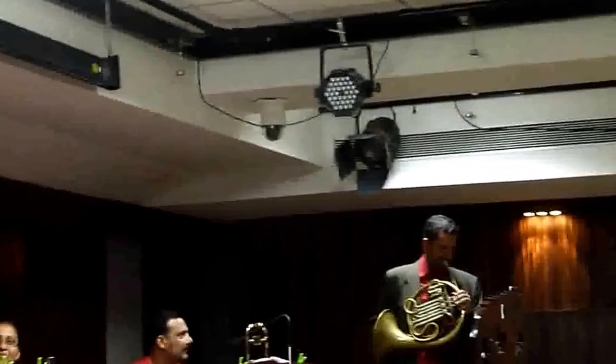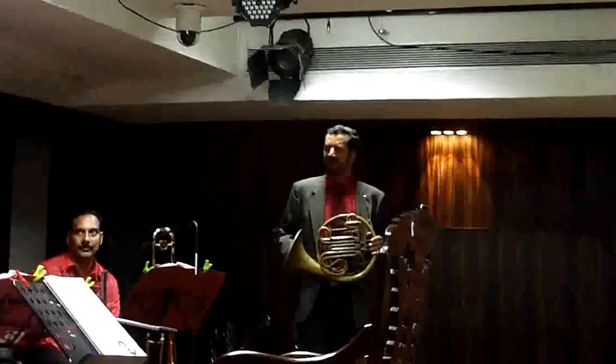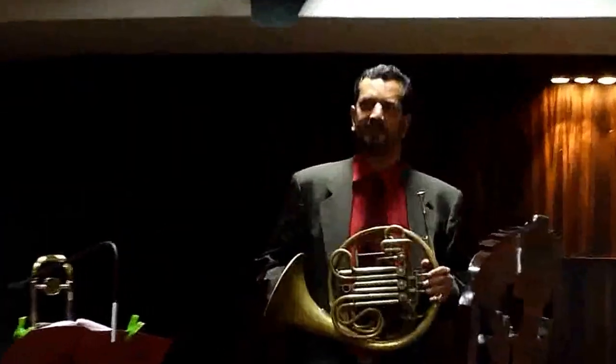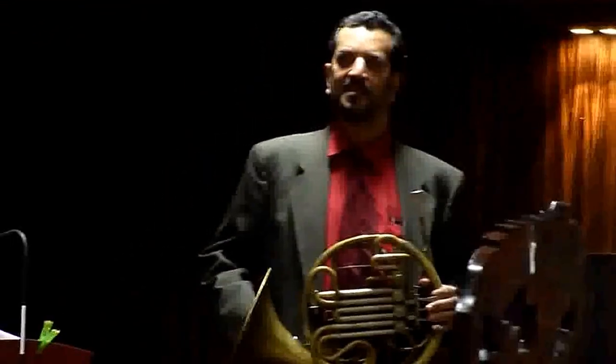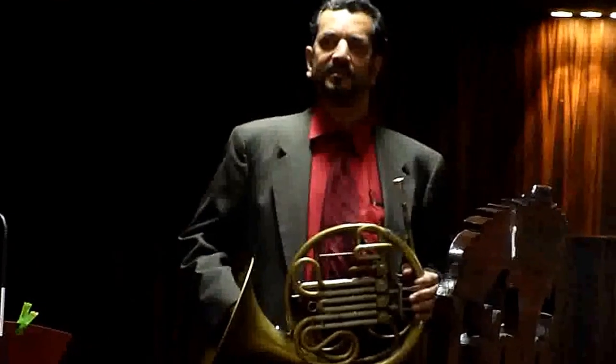Descended from the natural animal horn, this instrument is often informally known as the French horn. However, this is technically incorrect since the instrument is not French in origin but German. Therefore, the International Horn Society has recommended since 1971 that the instrument be simply called the horn.